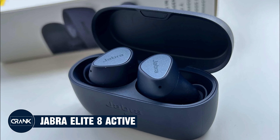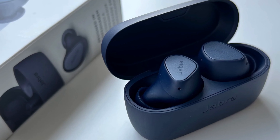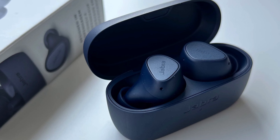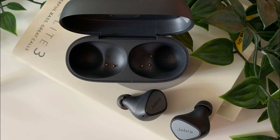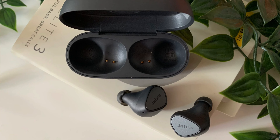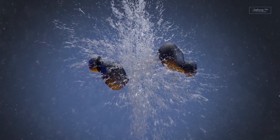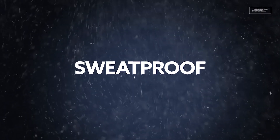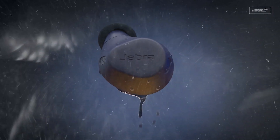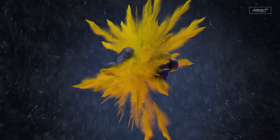Number 3: Jabra Elite 8 Active. The Jabra Elite 8 Active are excellent true wireless earbuds for fitness enthusiasts. They offer a secure fit, good sound quality, and active noise cancellation (ANC). They are also sweat and water-resistant, making them ideal for workouts in all weather conditions. The Jabra Elite 8 Active offer good sound quality with a balanced sound profile featuring good bass, mids, and highs. The soundstage is also wide and immersive.